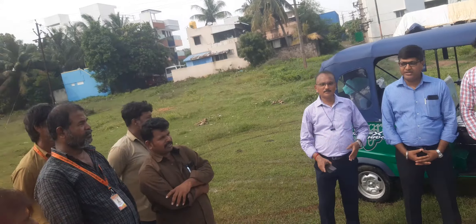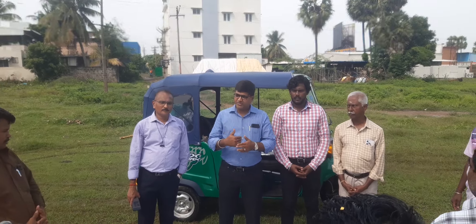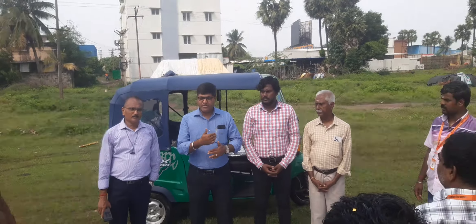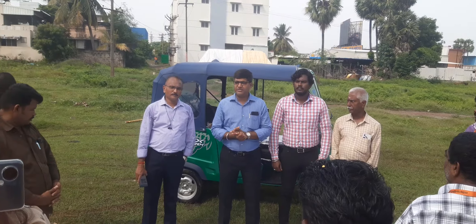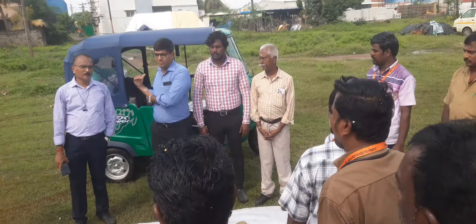We have a dealer with an IC and an electric car. This year, we have a dealership that features the electric vehicle. We will show you how to demo the electric vehicle.